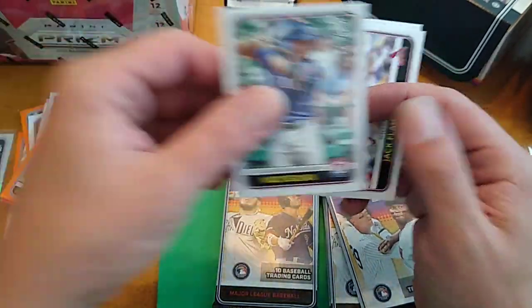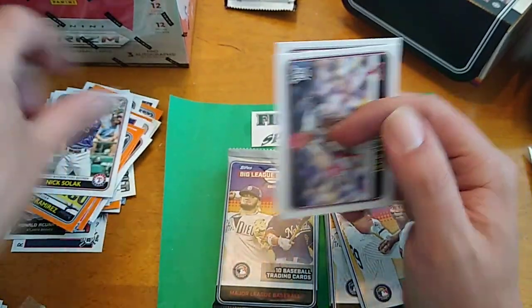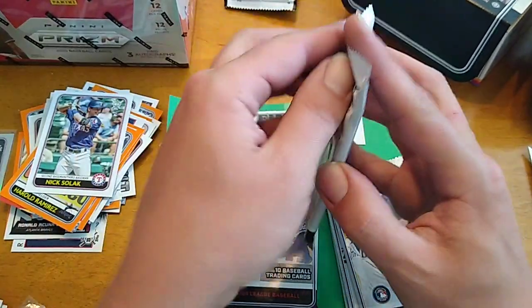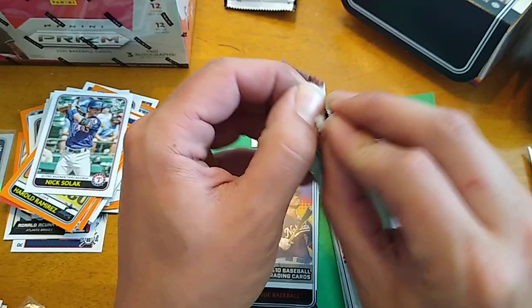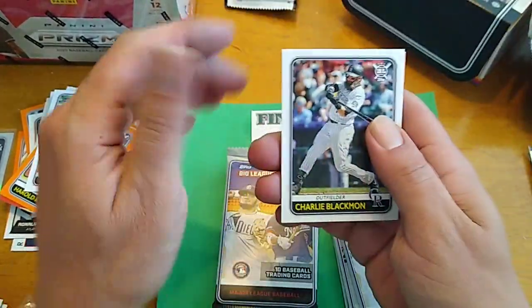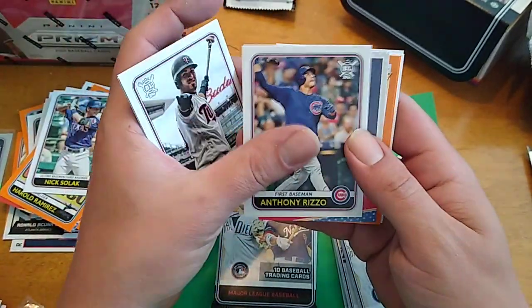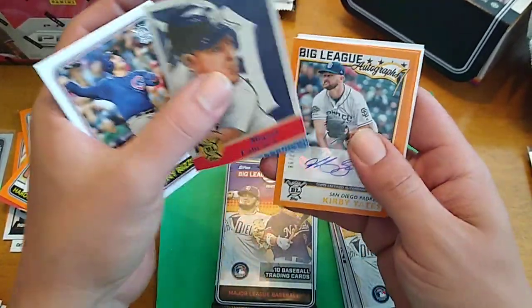I wonder how many rookies I missed, only because that kind of blends in up there. I'll take another look through when I'm done with the video and pull them all out. I haven't hit any of the big ones yet. Blackman. Rizzo. Miguel Cabrera.